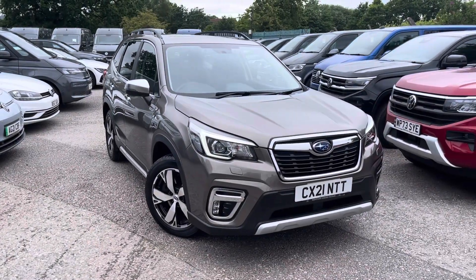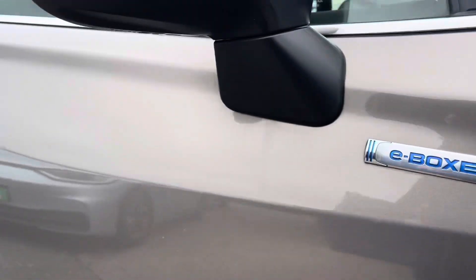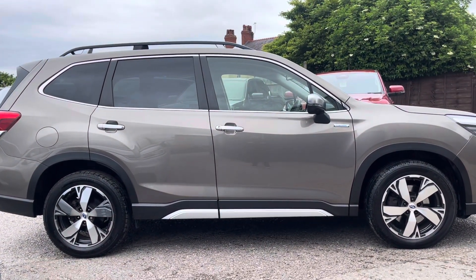Hello, my name is Connor from Wrexham Volkswagen, and today I'll be showing you around the Subaru Forester. This Forester is powered by a 2-litre, 148 brake horsepower petrol hybrid engine with automatic transmission and four-wheel drive.